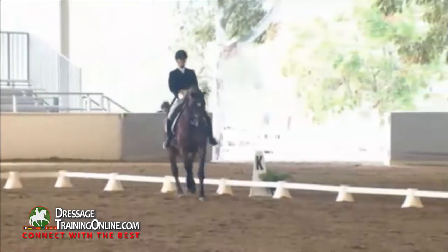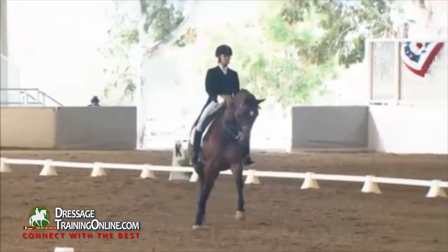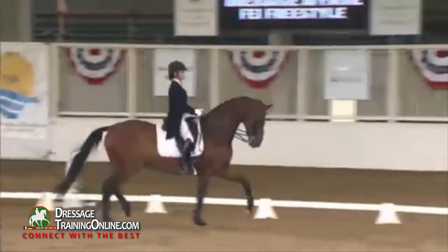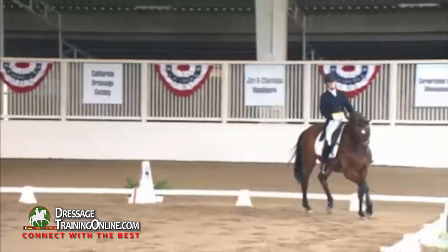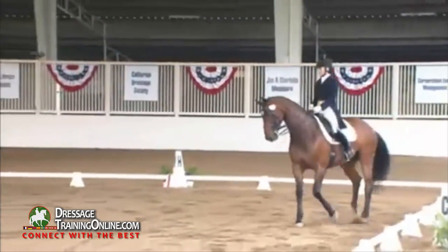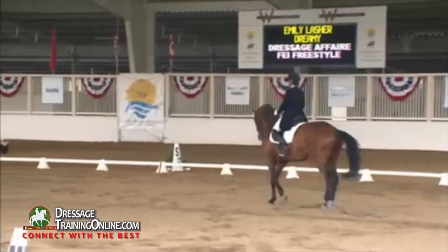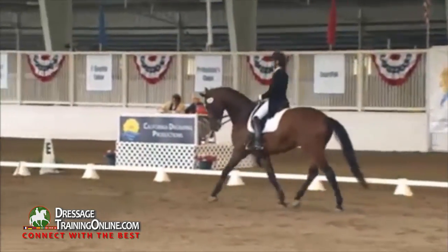Now I would assume an extension coming up. On two diagonal lines — better there — 7. Collected trot, and now half pass right: a little more bend in the haunches, 6.5.